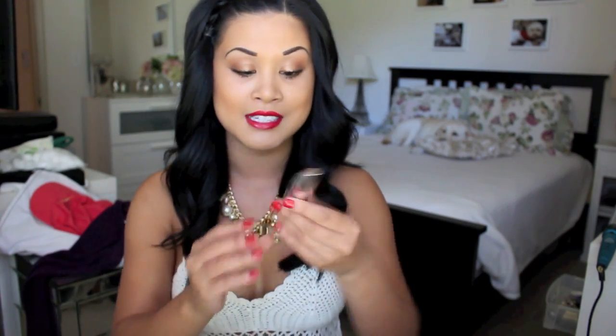Speaking of eyelashes, one of my favorites is the Voluminous Butterfly by L'Oreal — Blackest Black. That sounds racist. That's what I picked up at Target about three weeks ago and I'm almost out. It gives that kind of butterfly effect but my lashes aren't really like a butterfly — it's more of like a spider. It's gonna be long and bold but not like smoky. Scary.